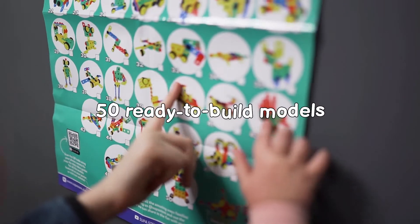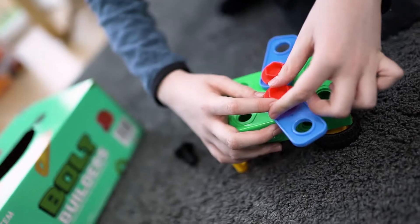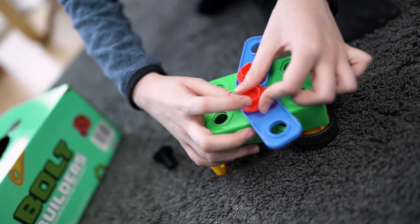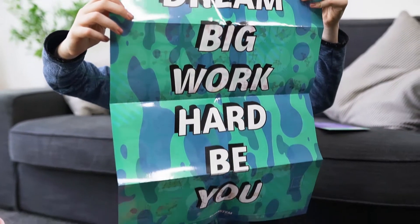With 50 unique ideas ready to be ticked off as they get built, and accompanying video guides should they get stuck, your little ones will love the progress they're making. Once you're done, flip the poster over for a fun and encouraging message.